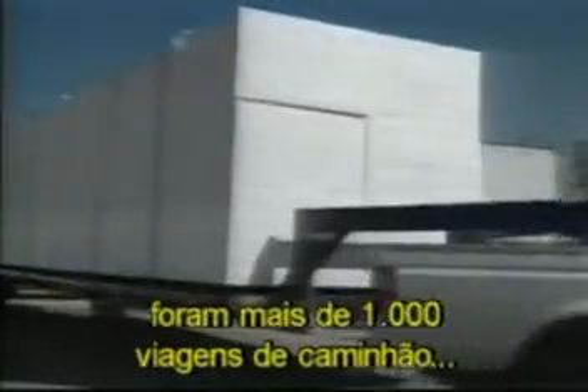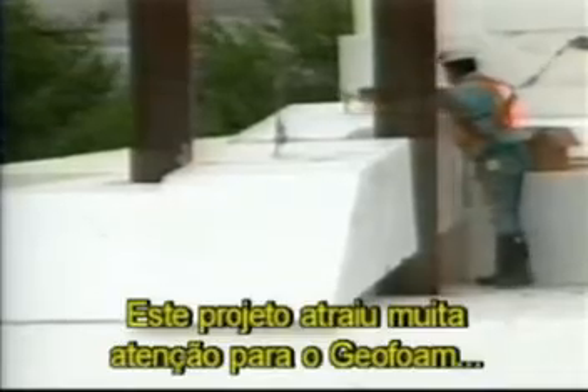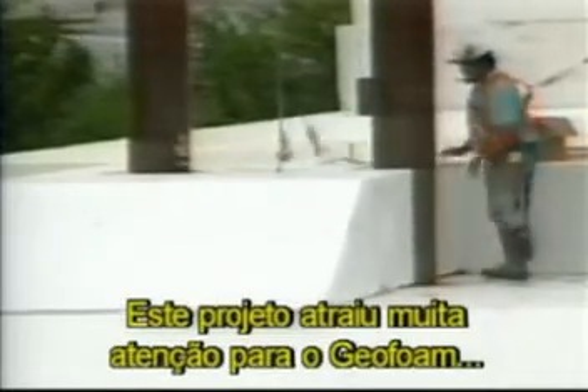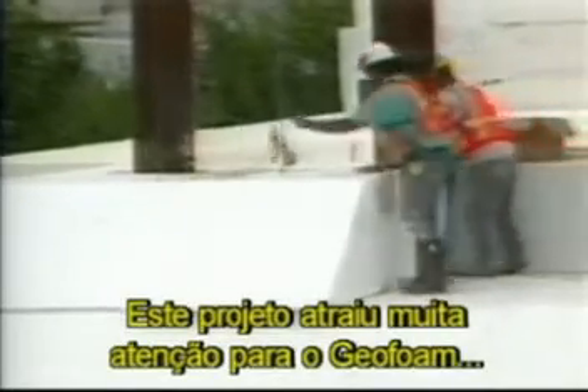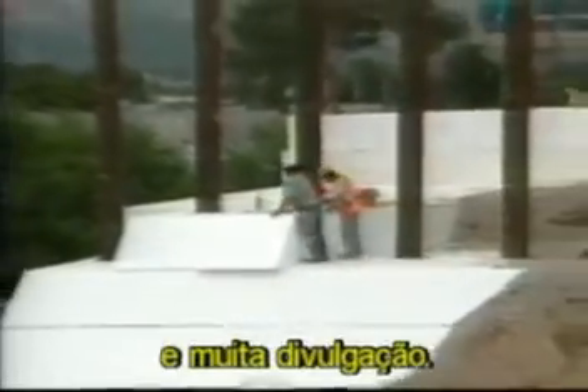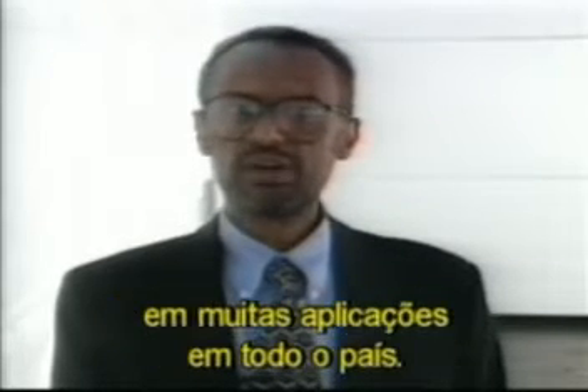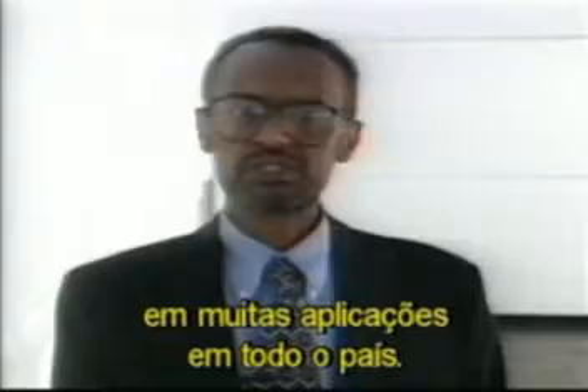Before construction crews finish the I-15 project, more than 1,000 diesel trucks will have delivered over 120,000 cubic meters of geofoam for use as lightweight fill material for the roadway and embankments. This is a project that has brought a lot of attention and exposure to geofoam. It's going to help a great deal in promoting the further application of geofoam in a variety of applications across the country.